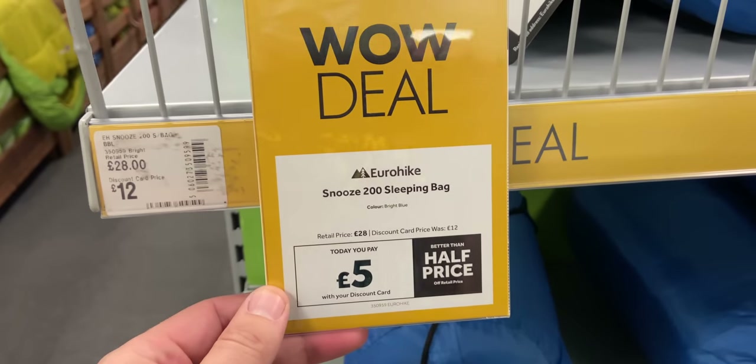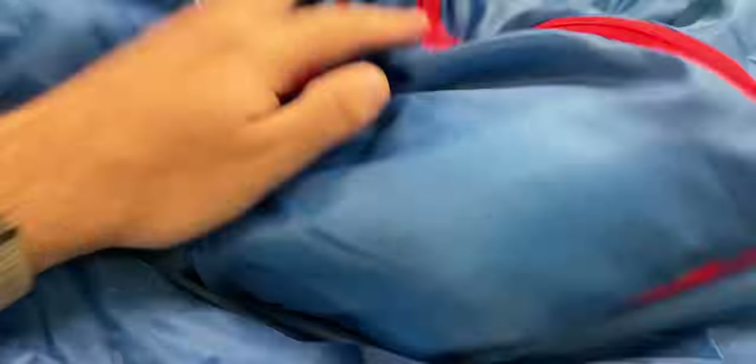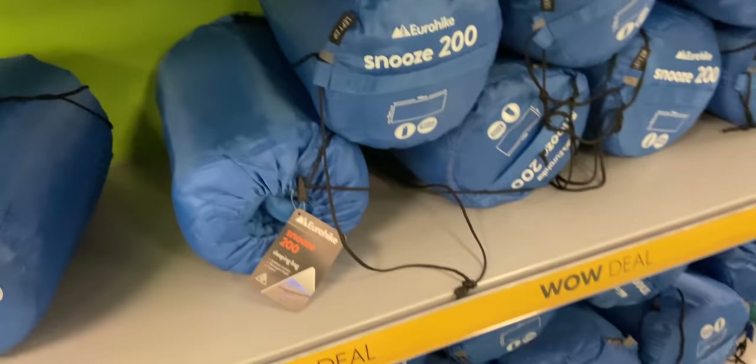Now a quick look at sleeping bags. They've got a Eurohike one for £5, but I wouldn't recommend going out wild camping with a £5 sleeping bag — it was really thin. I'd probably only use it as a cheap dog blanket or something. But if you're going to a campsite or car camping, it might be worth grabbing one of those just to see how you get on. For that price you can't really go wrong.